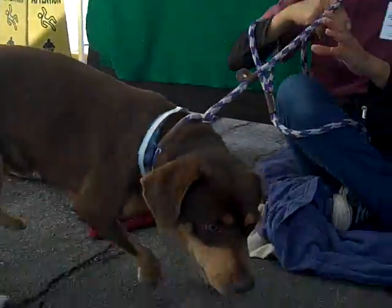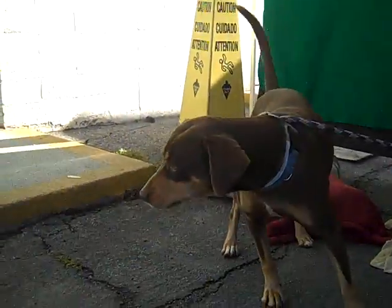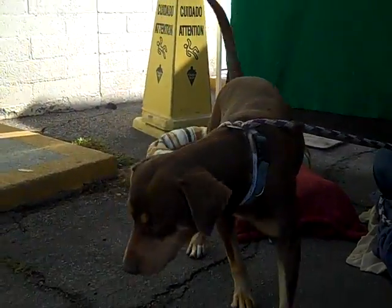Bye, Homer! Go check out what's going on with your tail wag. Come on down and meet Homer at the Baldwin Park shelter.